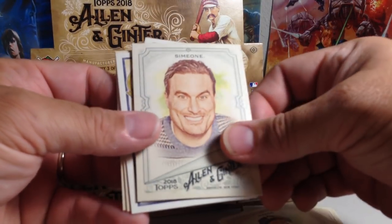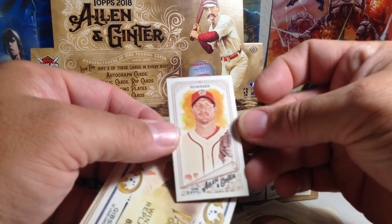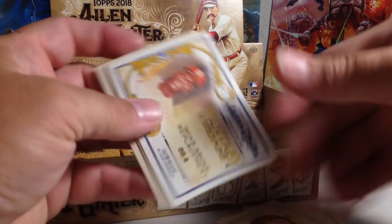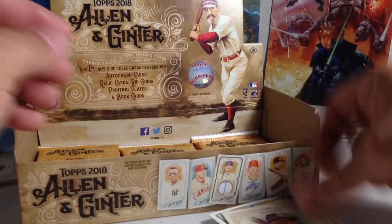Brooks Robinson, Kenta Maeda, Steve Simone, Max Scherzer mini with his different-colored eyes. We've got Bob Gibson Fantasy Goldmine. Craig Kimbrell, Dee Gordon.